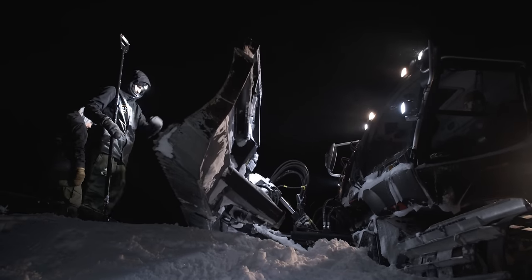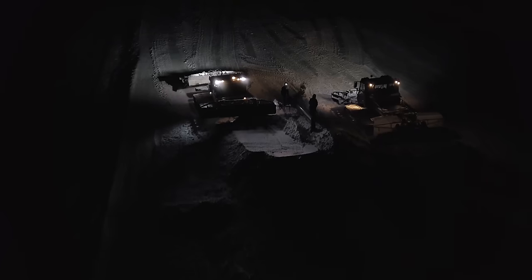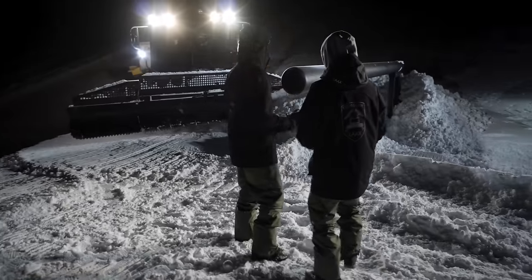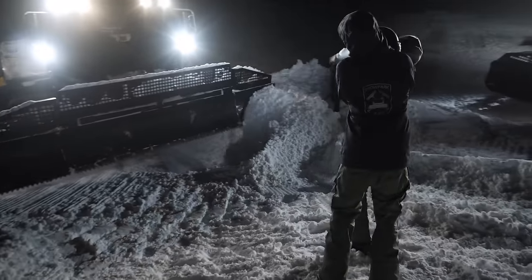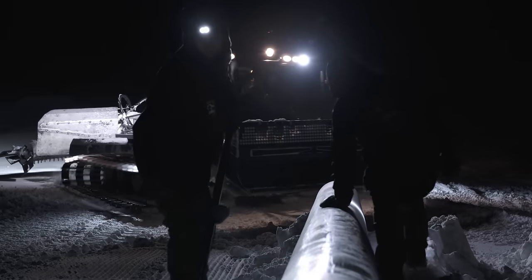It looks easy, right? Just move some snow around and eventually you'll end up with a snow park. That's not exactly the case, my friend. Building these features requires a lot of planning, knowledge, and experience. So let's hear how to build one of our kickers.